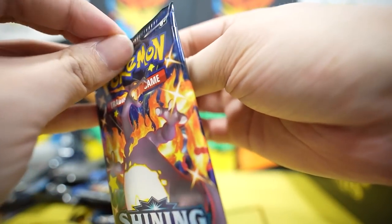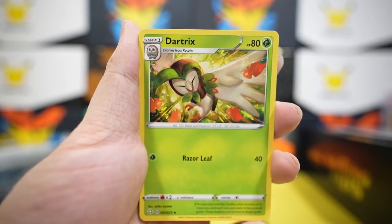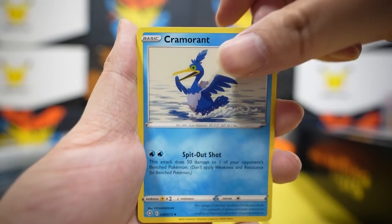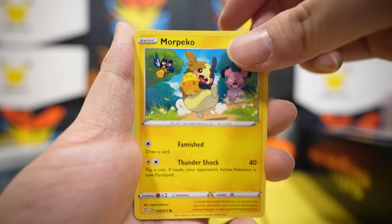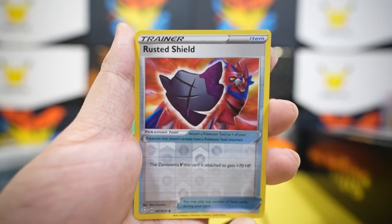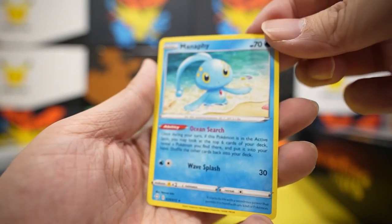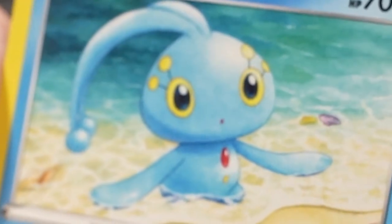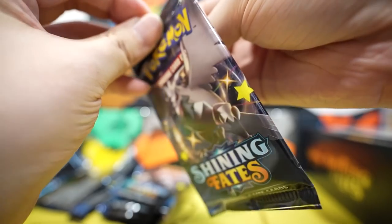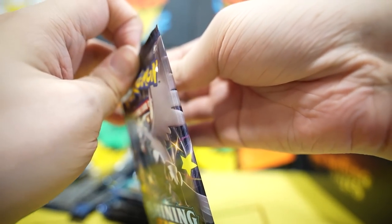Fourth pack: psychic energy, Eldegoss, Dartrix, Cramorant, Eevee, Gossip Flower, Cheryl, Morpeco, Cacnea, rusted shield reverse — and nothing. Munna looks so innocent, as if he's saying 'hey, you get no shinies.' Six packs left! I hope you guys are enjoying this video because this is quite expensive — there's absolutely no reason for me to open a Shining Fates ETB, I just thought it would be really nice to do for the video.